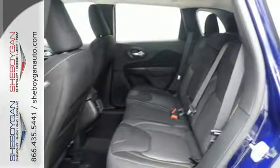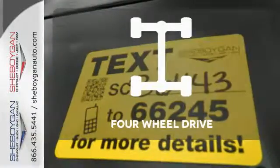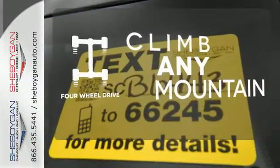When you're getting away from it all, you're not necessarily leaving it all behind. Climb any mountain — this vehicle has four-wheel drive.